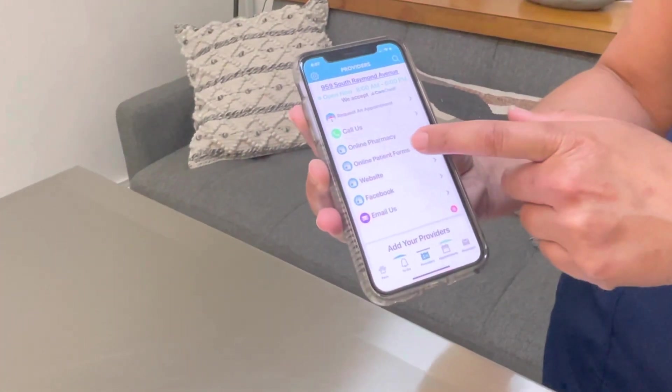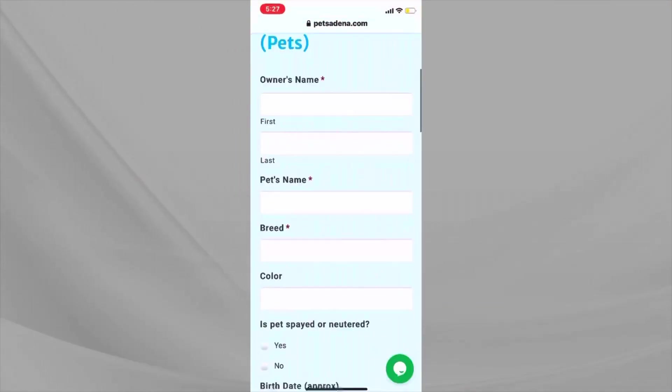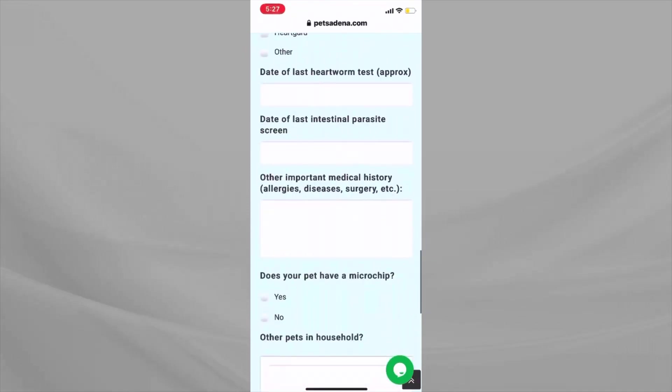It also has on the menu the option to fill out online forms. We have multiple online forms — prior to procedures, prior to dropping off your pet, for new clients and new patients — that are available directly through the app.